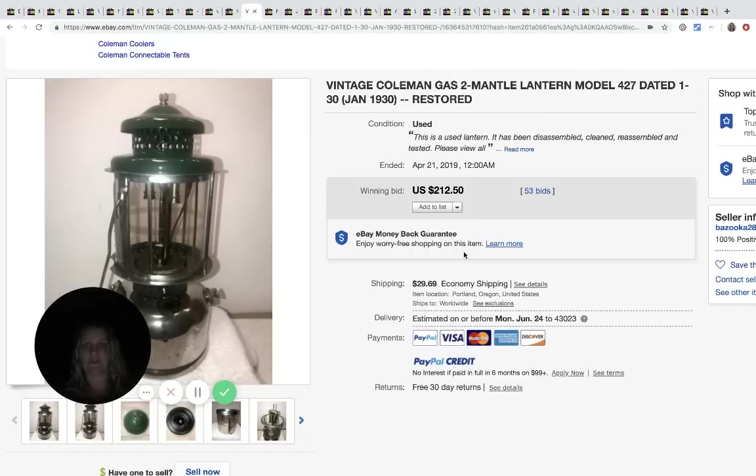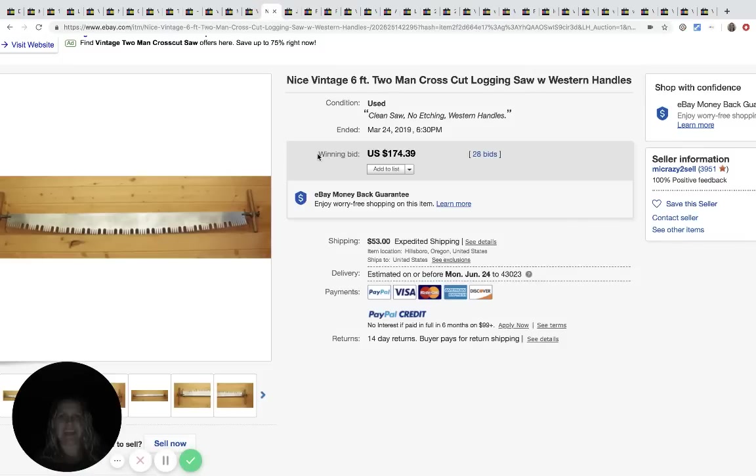Finding reseller videos with good content is really important. This is a cool mint lantern - I should do a video on just lanterns because there are a lot that are bolos, but also a lot that don't go for much, so be careful. This one sold for $212.50, 53 bids plus shipping. Next is a two-man saw - pretty cool, $174.39, 28 bids plus shipping.